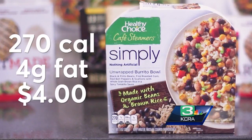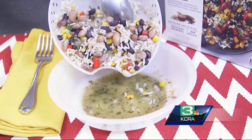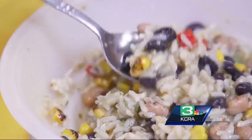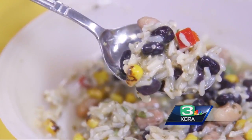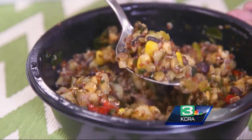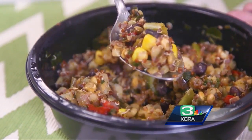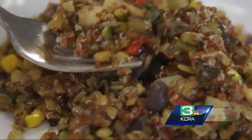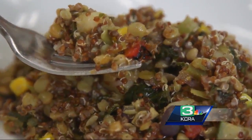If you can handle the heat, Healthy Choice Simply Steamers' Unwrapped Burrito Bowl brings a lot of it with flavored rice, beans, and corn. The tomatillo sauce adds a bit of citrus taste. Kashi's Chimichurri Quinoa Bowl is a bold, spicy mix of red quinoa, lentils, beans, and veggies in a tangy chimichurri-style sauce. And like the others, it supplies at least a third of your daily fiber needs.